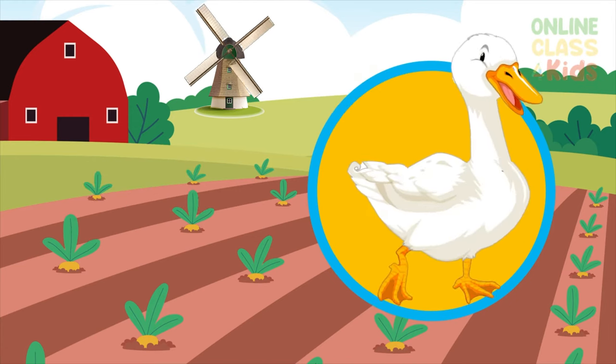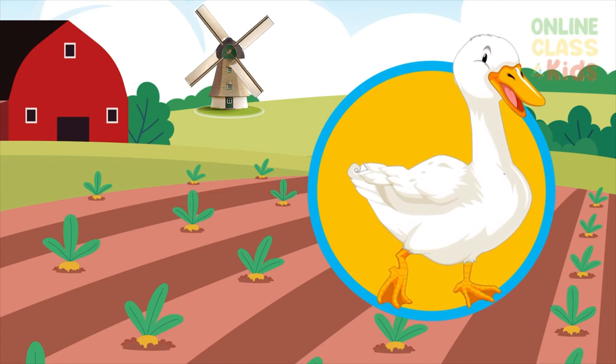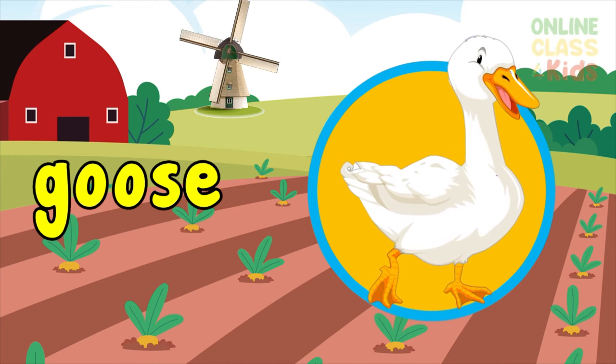Can you see this large bird with loud honking calls? It's called goose. Say goose.